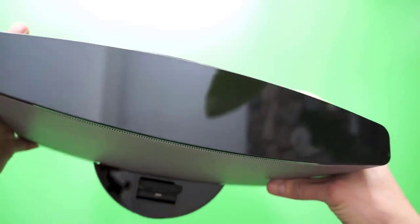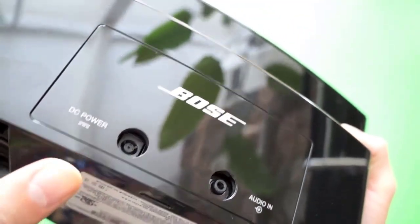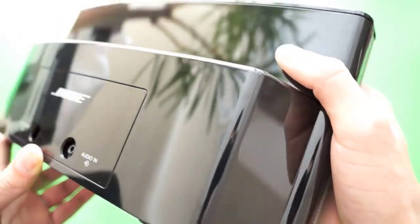One of the reasons why buyers would love this speaker dock is its amazing sound qualities. Everything from the bass to the high-frequency sounds is clear despite its small size. The manufacturer includes a signal processing technology for detailed and dynamic sound, which any music lover would appreciate.